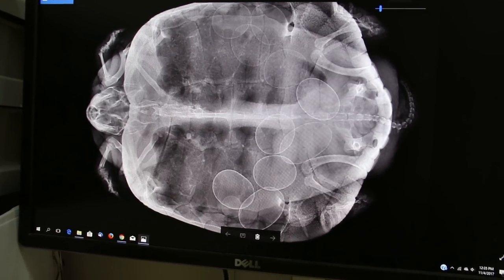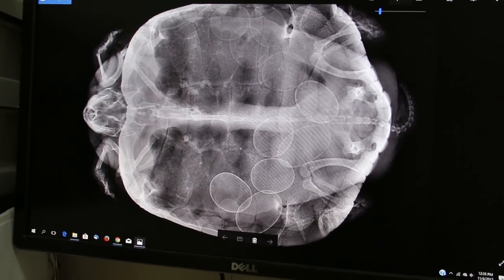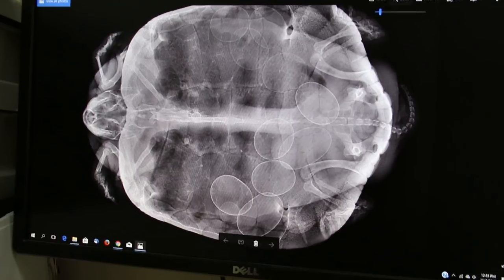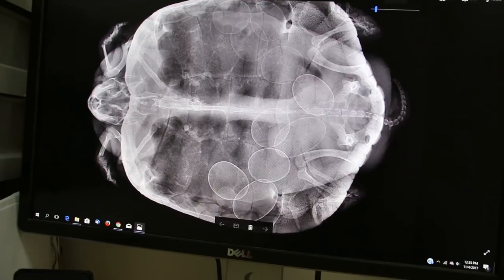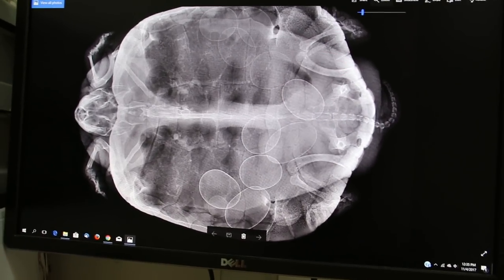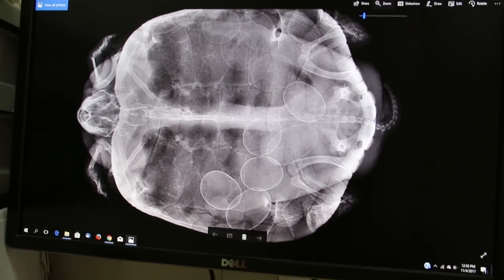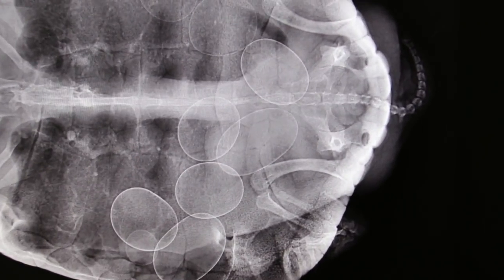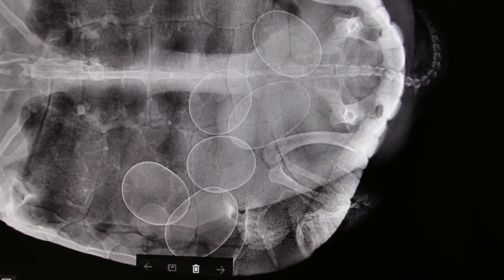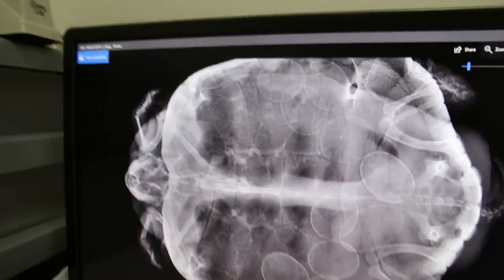This 8-year-old red-eared slider came in with a complaint of not eating. We took an x-ray to check whether there are eggs or not, and indeed there are eggs. We wanted to know whether the eggs are stuck inside the oviduct — they are not. You can see the eggs are there, and just earlier it laid two eggs in the water. So this is the 8-year-old female.